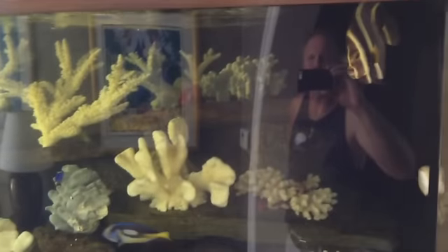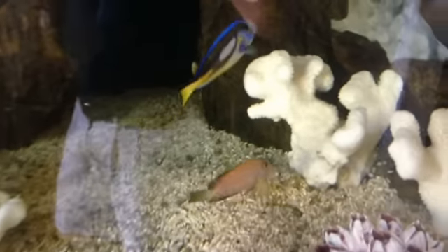Well, without the lights coming on, I can see we have a French angel left. There's a naso tang, blue tangs, and the huma-huma. A little cold tang.